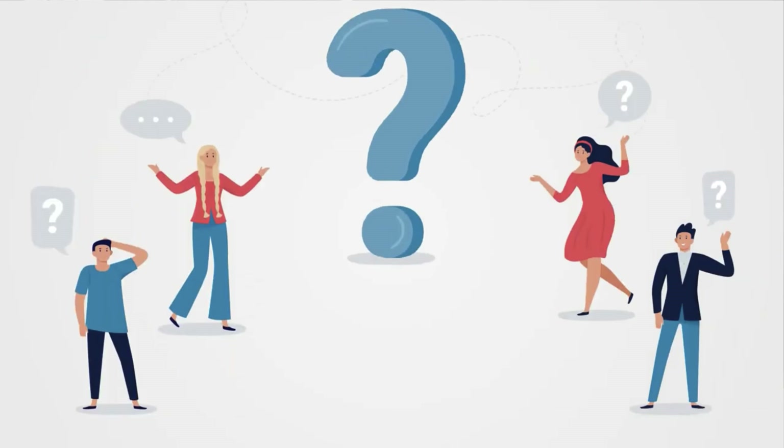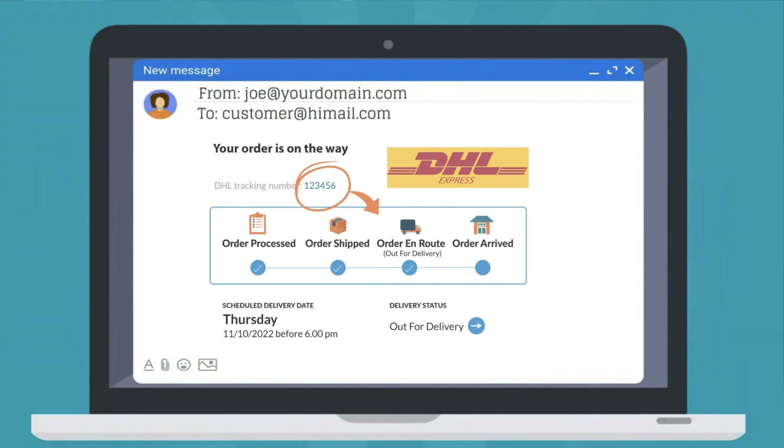The app handles the "Where Is My Package" query for many customers by automatically sending the DHL tracking details right to them.